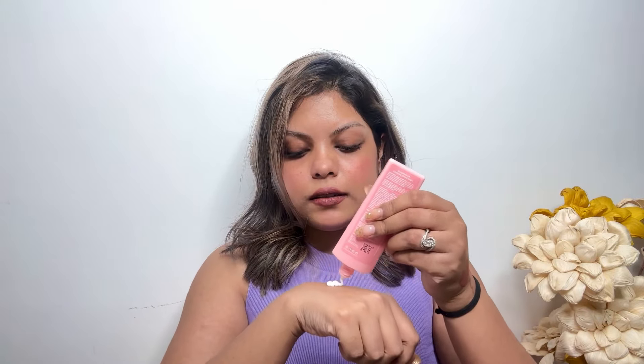This is a new sunscreen to me — from Dot and Key, their Watermelon Cooling Sunscreen with SPF 50 plus. I love the packaging, the color looks so doll-like. It's a very nice hydrating formula — it does feel somewhat cooling and it blends so perfectly. It's super lightweight, so it's perfect for summer.